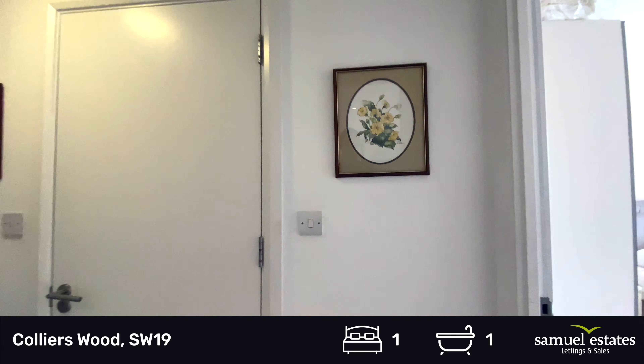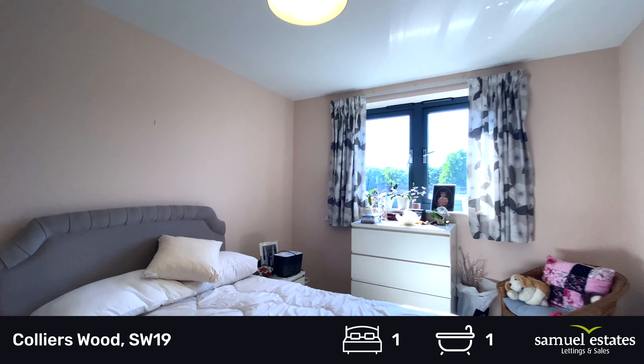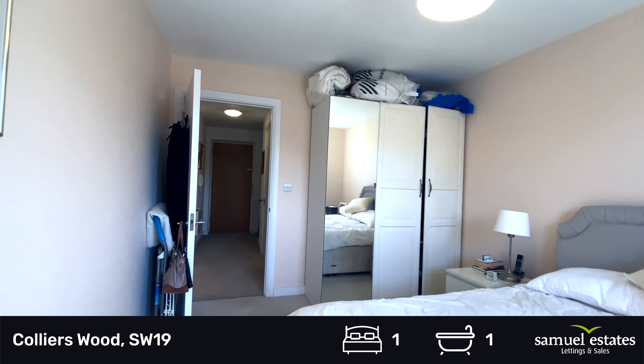Taking you through to the bedroom. We have a large double bedroom with plenty of space, a chest of drawers, freestanding wardrobes, a double bed, and bedside tables.